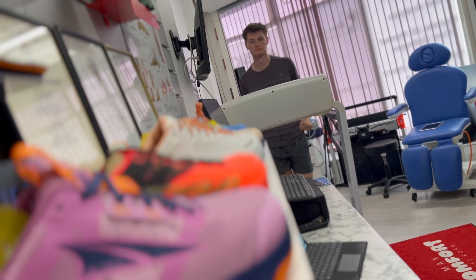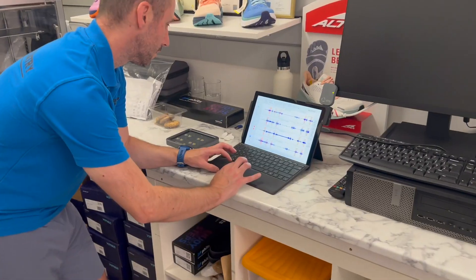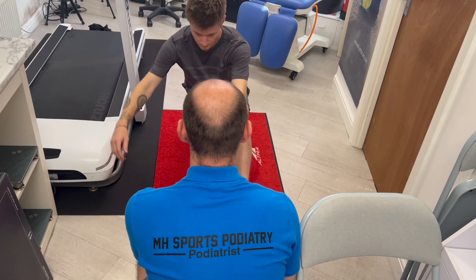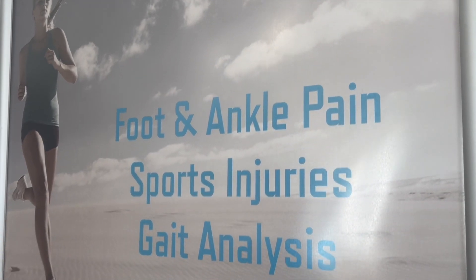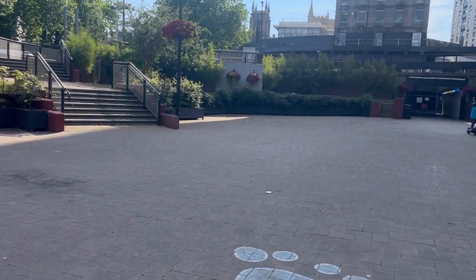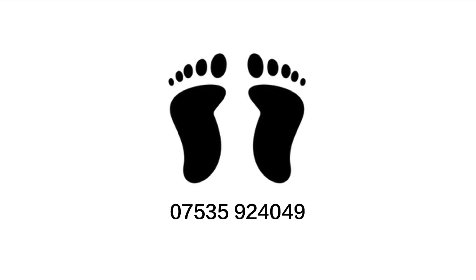If you are experiencing pain when walking, running or playing sport, our combined foot scan and Freelab gait analysis could provide the answers you need to recover from injury and return to your sport or activity with greater confidence and less risk of further injury. For more information or to book an appointment, please visit mhsportspodiatry.com or call us on 07535 924 049.